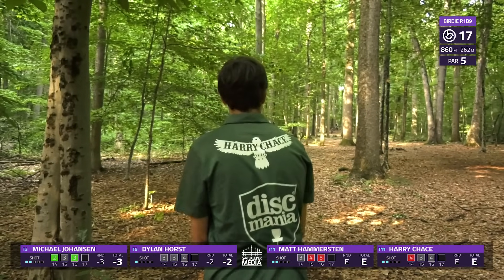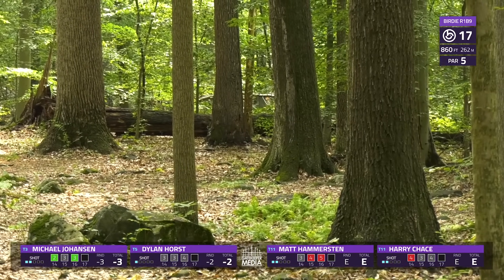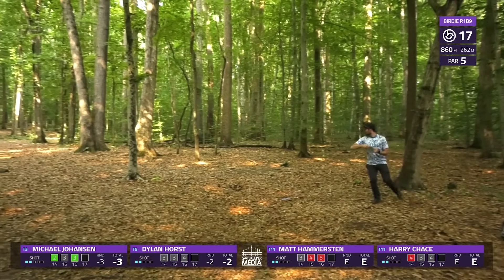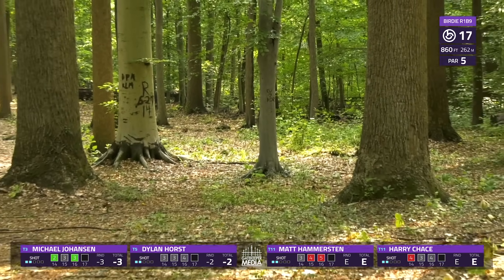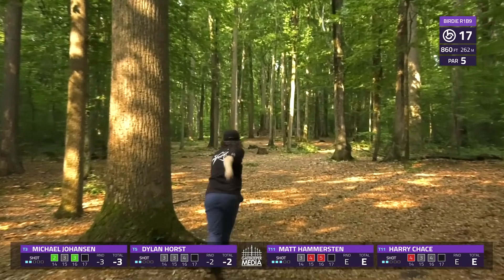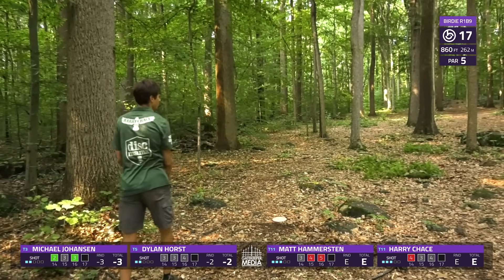Beautiful play from MJ — finds himself squared up in the middle, setting himself up really great for his third. Look at this angle for Harry — he's just got to rip a nice straight shot, working his way down the left side. Two in a row for Harry being a little too low, so hopefully he recalibrares for his third. Dylan misses him — oh, that's so good! Dylan putting himself in a great spot to get birdie. That doesn't flip up quite as much, but he can still save par from there. It's all about just chunking the hole away.